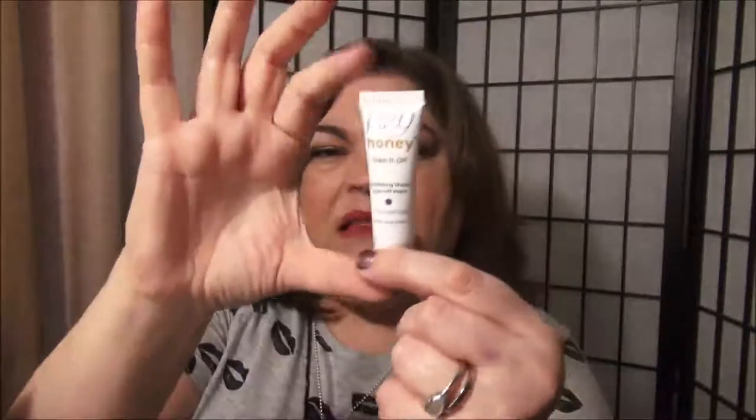This is the Hey Honey Take It Off Exfoliating Honey Peel Off Mask. As far as exfoliating, I don't remember this being really special, but it did make my skin feel very soft after I used it. Unfortunately, it wasn't filled up all the way like a lot of these little tiny samples are. I only used this one time — I would have liked at least two masks out of it. But I would probably purchase it, not for the exfoliation, but just because it made my skin soft.